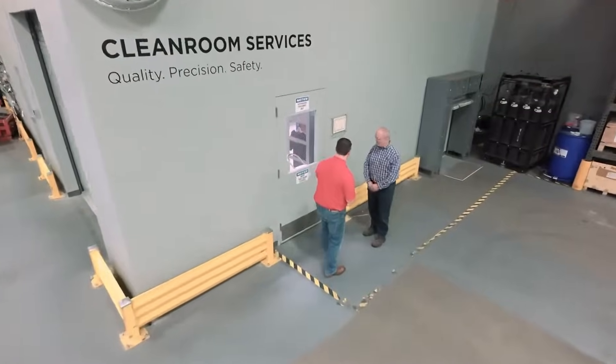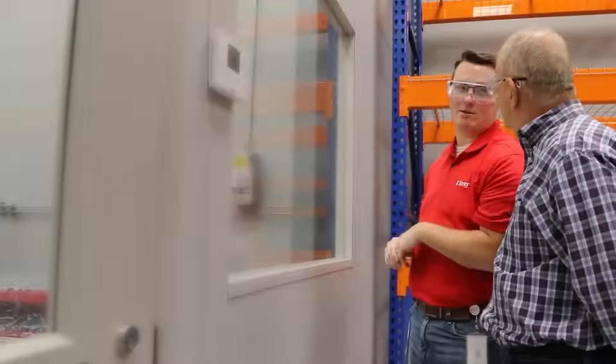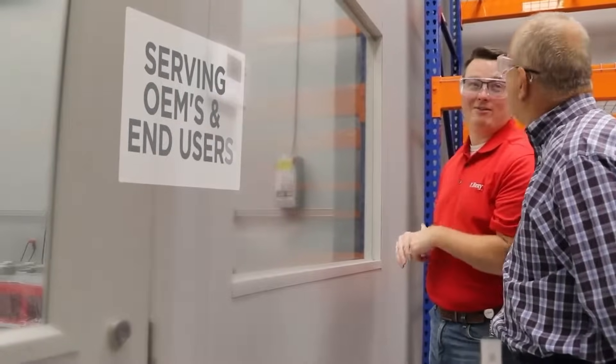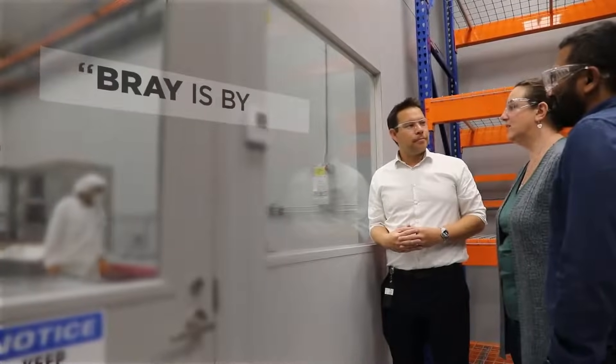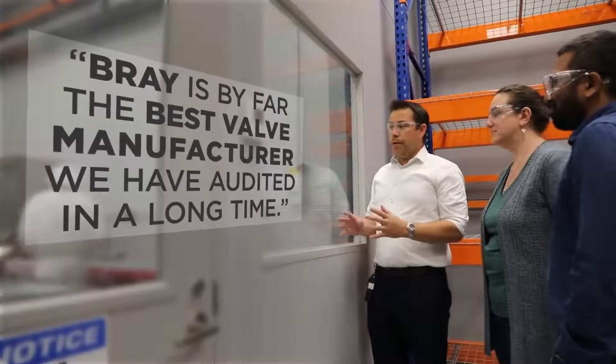Today, we're proud to showcase our clean room facility located in Houston, Texas. This facility has successfully passed rigorous audits from our customers in leading industries like air separation and industrial gas, semiconductor manufacturing, ultra-pure water, and oxygen service end users. I must highlight the comments from a manager of a global industrial gases and engineering company at a recent multi-day audit: 'Bray is by far the best valve manufacturer we have audited in a long time. Bray will be a market changer for us, and we cannot do business together fast enough.' This was a key moment for Bray, and our commitment to customer solutions was validated.